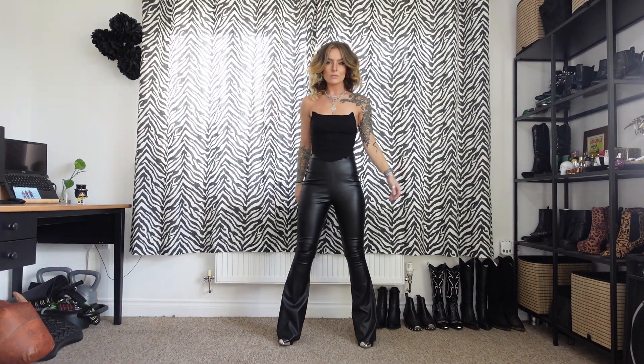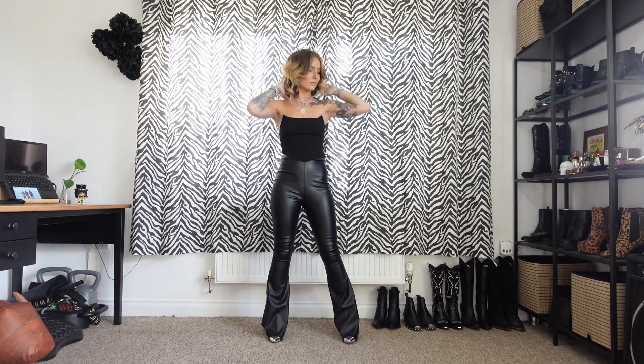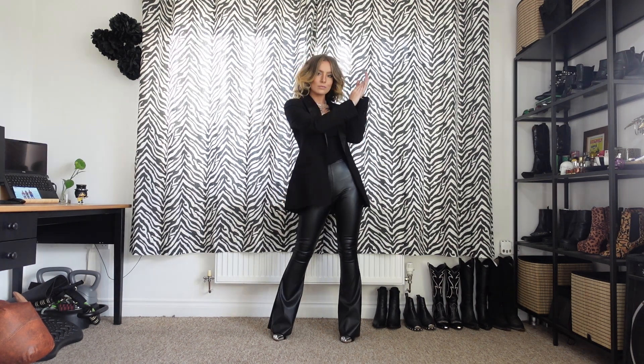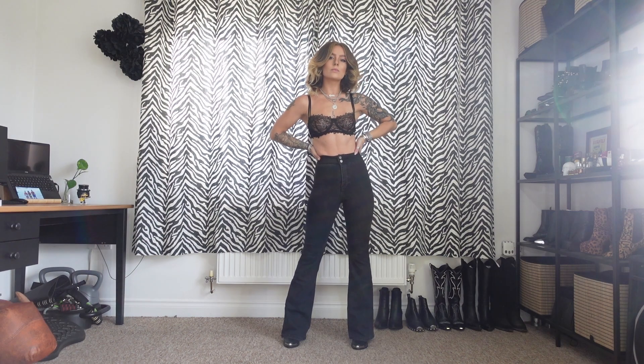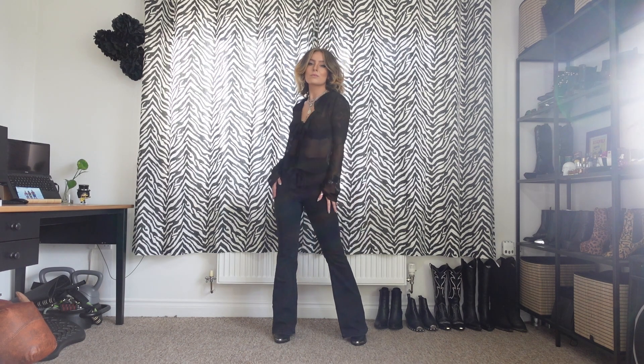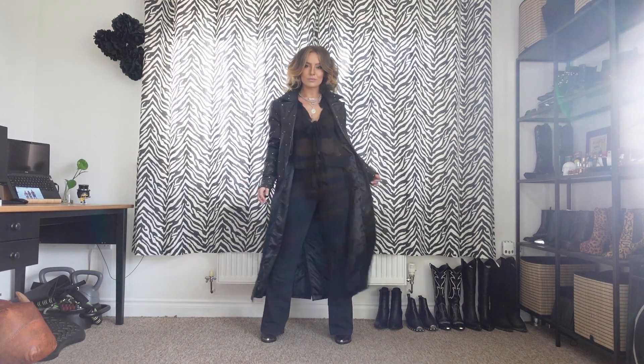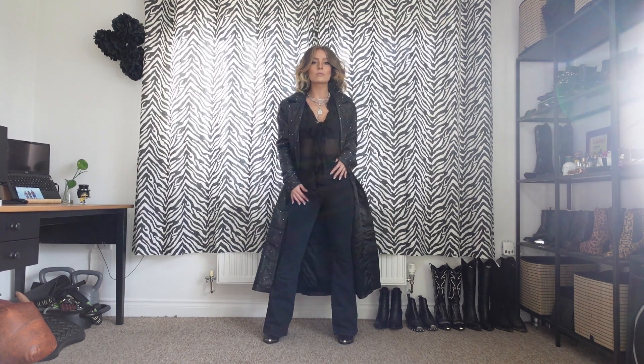For outfit number five I'm wearing my ASOS bandeau, my Pretty Little Thing pleather flares, my Faith metal-toe boots, and my ASOS blazer. For number six I'm wearing my favourite Blue Bella bra, my Zara sheer floaty tie top, my Topshop Jamie jeans, my Wandering Coyote boots, and my Nasty Gal leather trench.